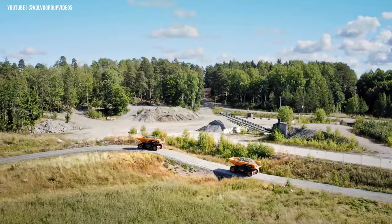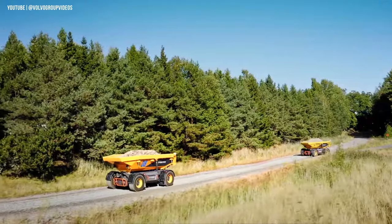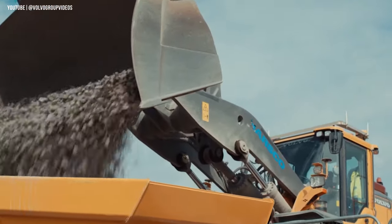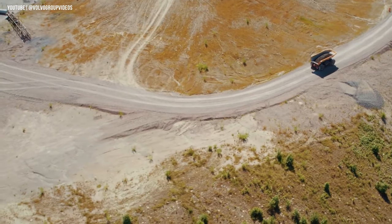As an autonomous vehicle, the TA15 has no need for a cabin, creating a unique machine profile. With a hauling capacity of 15 tons, a series of TA15s can be connected to form a train of machines, maximizing loading and hauling efficiency.